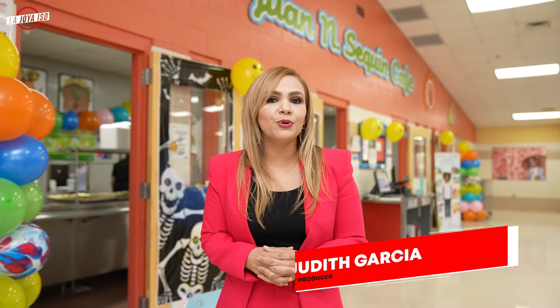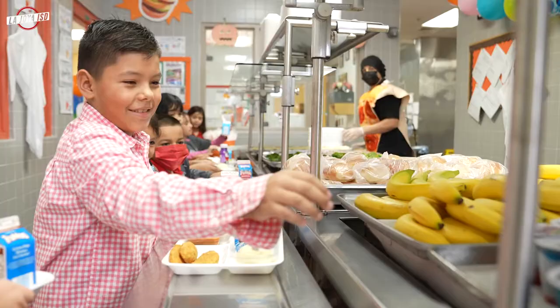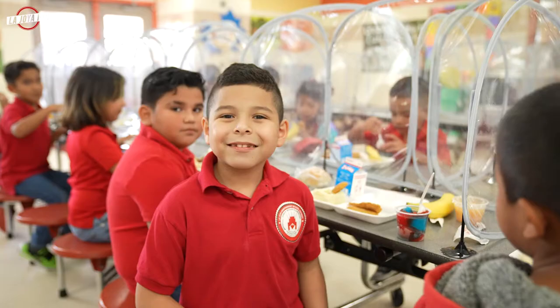This week we celebrate National School Lunch Week, a week dedicated to promote the importance of a healthy school lunch in and out of the classroom. Today we're visiting the Seguin Elementary cafeteria to see our child nutrition department in action, serving nutritious meals to our students.